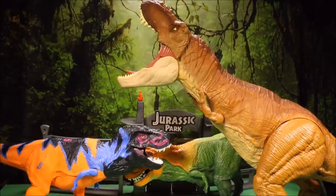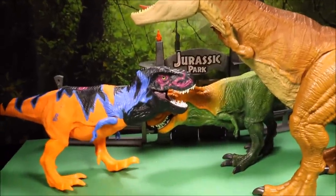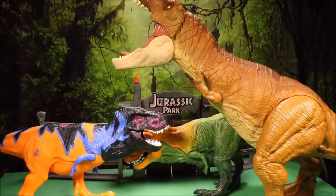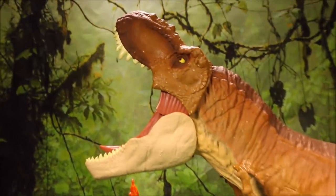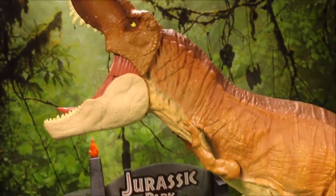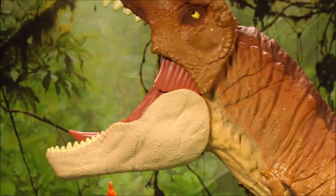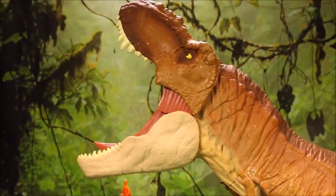So that is the Jurassic World Fallen Kingdom Mattel Colossal Tyrannosaurus Rex compared to pretty much all of my big Jurassic Park dinosaur toys. You can see how much bigger it is than the Bull T-Rex — this guy is the new king for size. If you enjoyed this video, please click Like and drop me a comment letting me know what other dino battles you want to see, and which Mattel Jurassic Park dinos you'd like reviewed first. I have over a thousand videos — mostly Jurassic World, Jurassic Park, Godzilla, King Kong, Transformers, and Power Rangers.